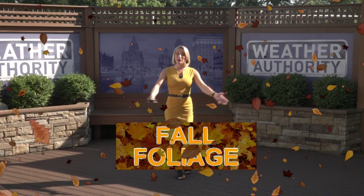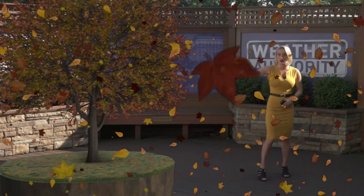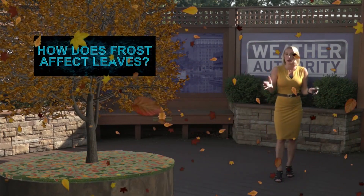Fall foliage is beginning to peak out across central New York as leaves in some spots are changing from green to yellows, oranges, and reds. That's because of some cooler weather periods we've had over the past several weeks.